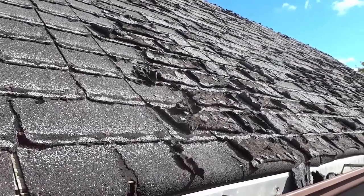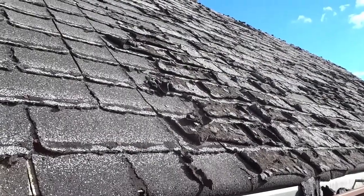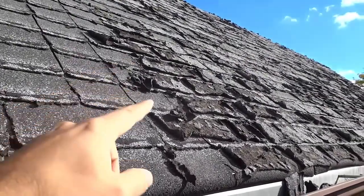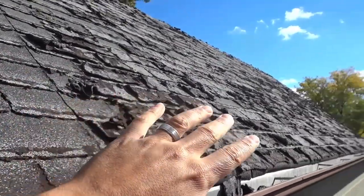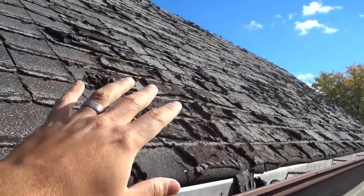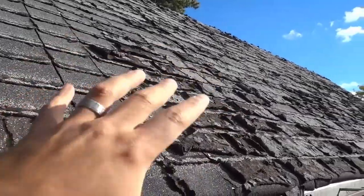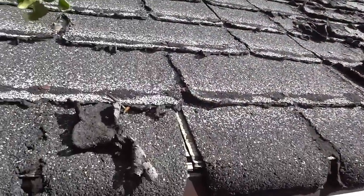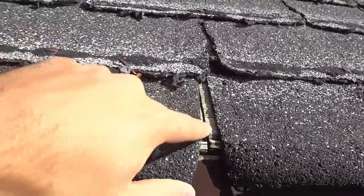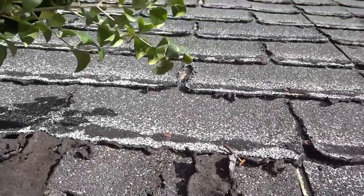Hey everybody, I'm here today to show you the shingles on my garage. If you take a look right here, you can see that the shingles on this side of the garage are absolutely in horrible condition. They definitely need to be replaced, and you can actually see right here that you can even see the wood beneath the shingles. So they are in very, very bad shape.